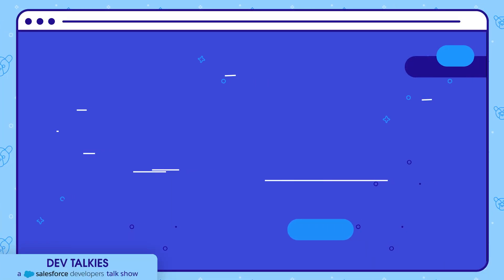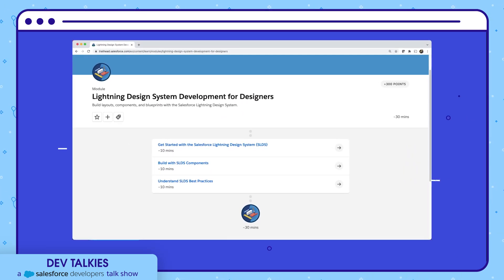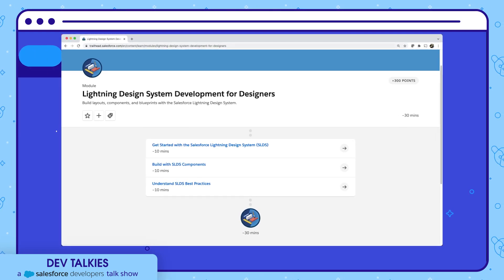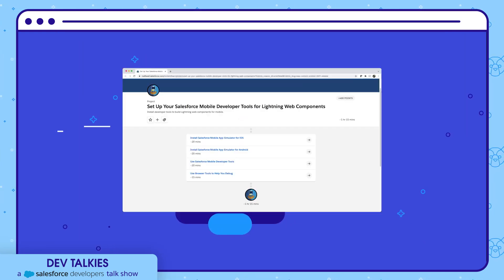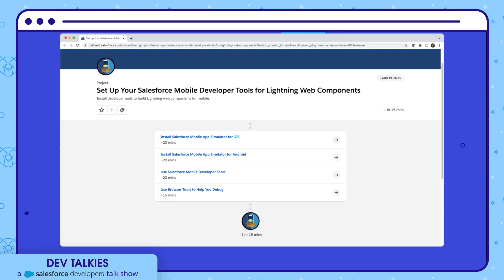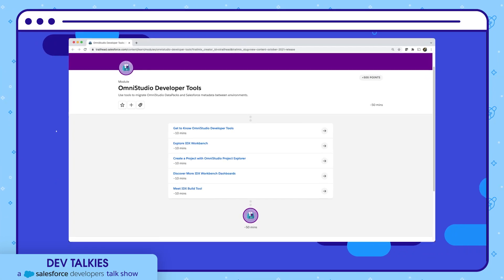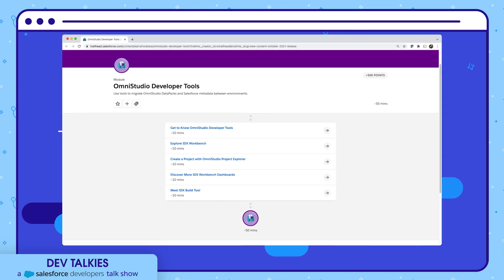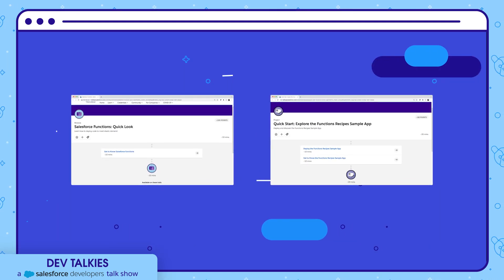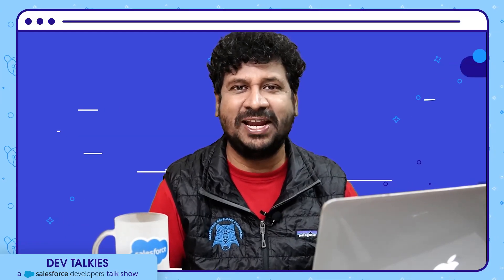If you haven't yet, check out these new Trailhead modules. If you are new to SLDS or want to understand SLDS best practices, check out the Lightning Design System Development for Designers module. If you want to learn how to set up your Salesforce mobile developer tools for LWC, go through that module. You can learn to use tools to migrate OmniStudio data packs and Salesforce metadata between environments through another module. There are also two new modules to understand Salesforce Functions. That's all in today's news — keep trailblazing!